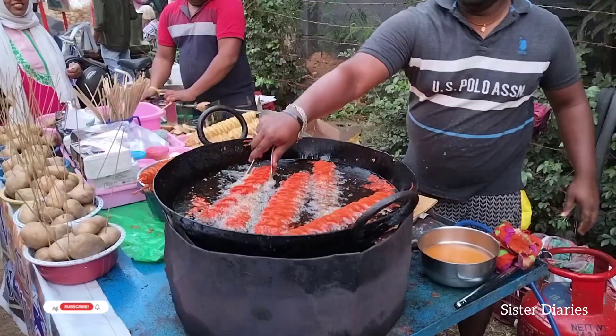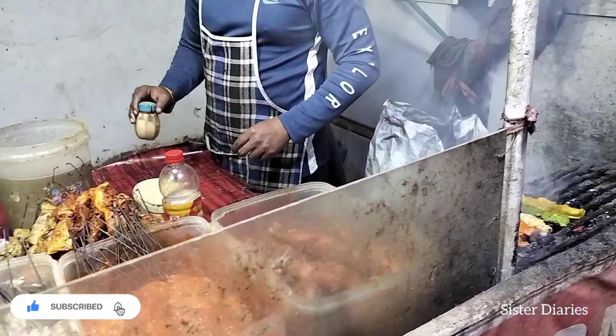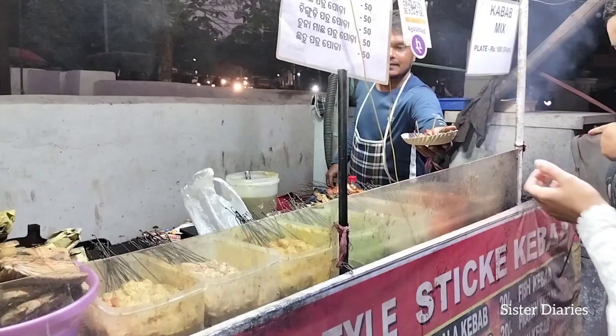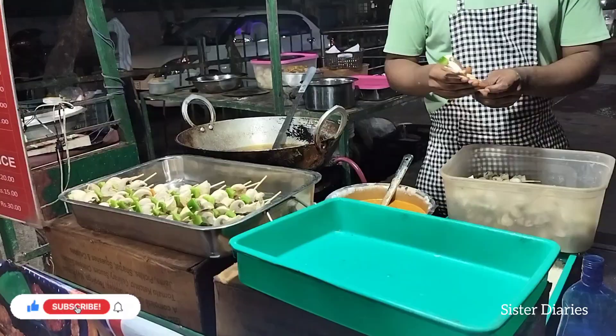After eating, we headed to Siripur, where we arrived around 6 o'clock. After arriving, we first ordered chicken sticks for ourselves. Then I ordered a chicken momo for myself and my sister was eating a mushroom stick.